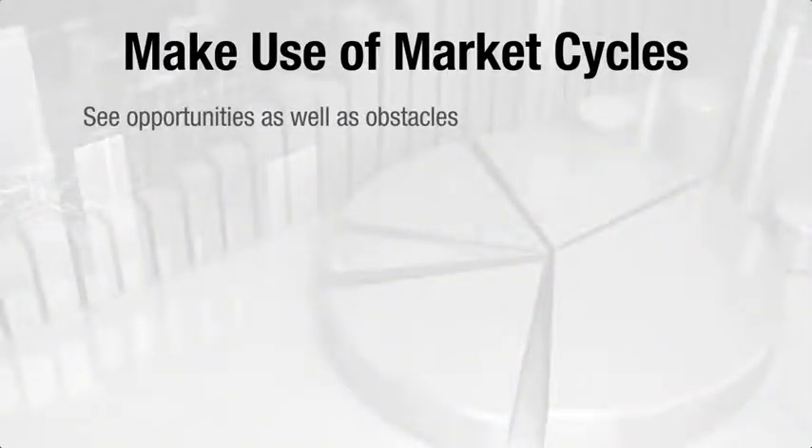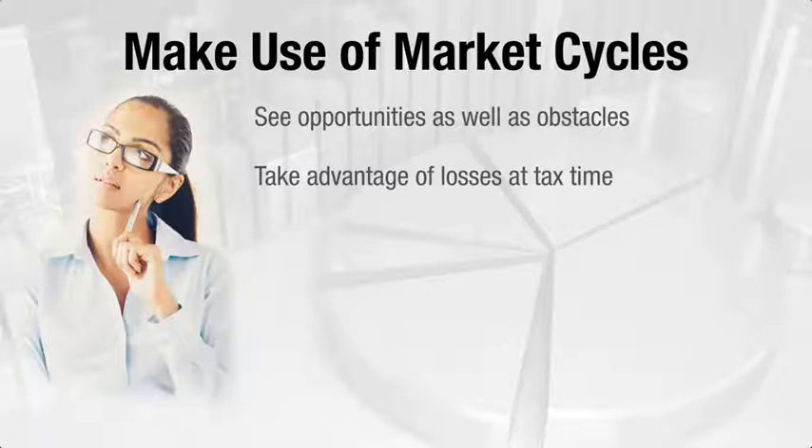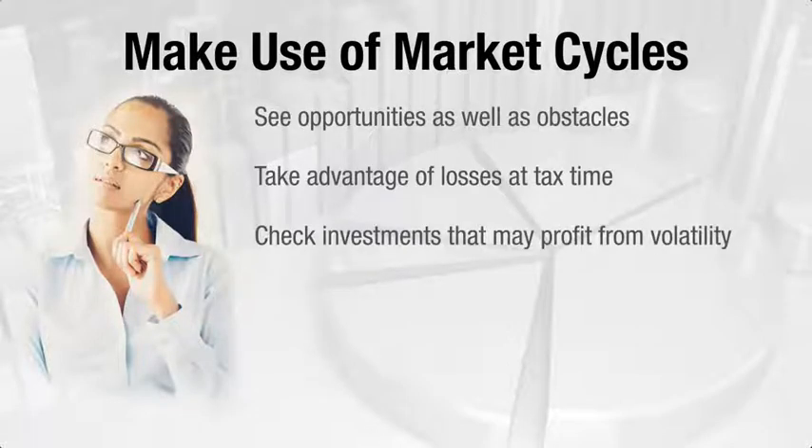Finally, market cycles offer both obstacles and opportunities. For example, if you missed out on an investment in the past because it was too expensive, see if it now represents a bargain. If you have losses in a taxable account, you may be able to use them at tax time to reduce the amount of federal income tax you owe. Also, some investments are designed specifically to profit from market swings, though they may not be suitable for everyone.